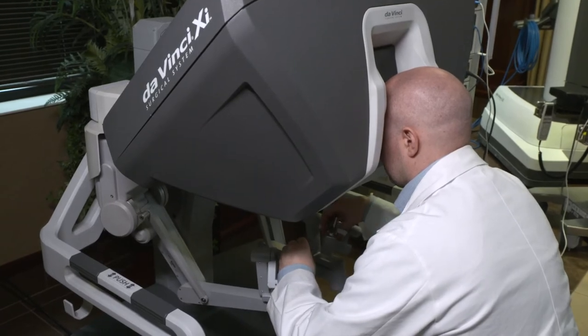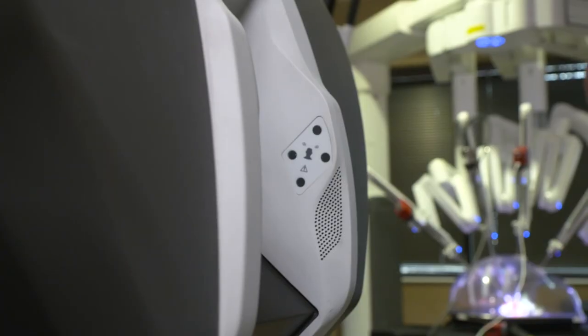We put instruments in and then we walk a few feet away to the surgical panel where we can actually operate all those instruments. We are there in the room. We can step over at any point. I don't leave and let the robot do anything. I'm not doing surgery from home. I'm there with the patient the entire time.